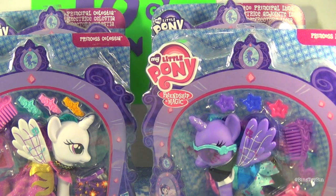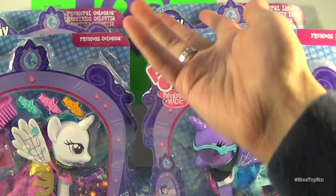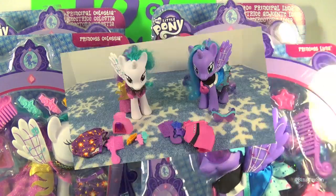But you got her eventually. So should we open the ponies first or the Equestria Girls? Let's open the ponies first since they are in the front. Here are the fashion style princesses out of the packaging. We have Princess Celestia and Princess Luna along with their accessories.